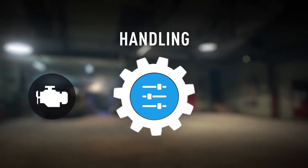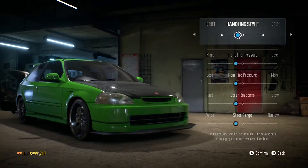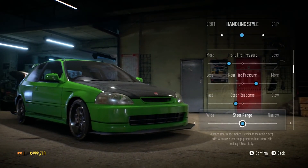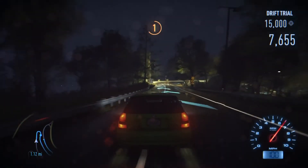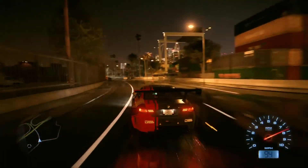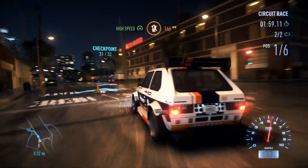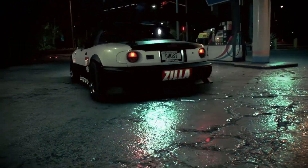Personalized handling lets you find that perfect setup. Move the master slider between drift and grip, or tune individual settings — change tire pressures, downforce, steer range, brake bias, and more to set up your ride exactly how you like. Want a drift-focused ride? No problem. More grip? You got it. Go deep and tune your vehicle's handling for specific events. Play your own way in your own one-of-a-kind car, and unleash your personality on Ventura Bay.